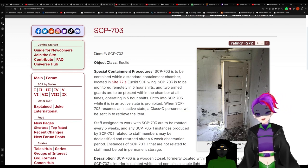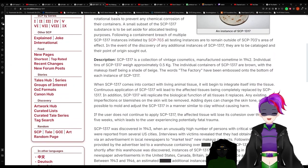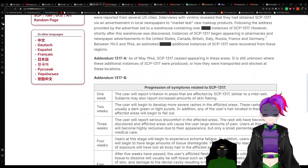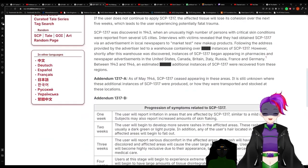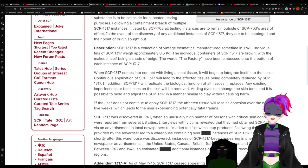I guess it fits — it brings all the boys to the yard. I'm sorry, it's a bad joke. I had to do it. Alright, now let's see how bad this anomaly's gonna get, even though it's a Safe class.